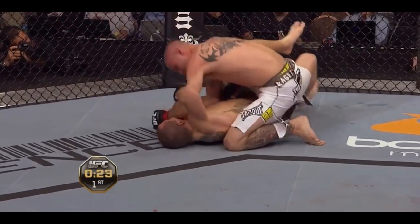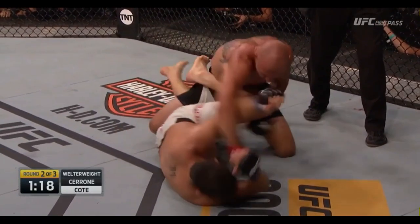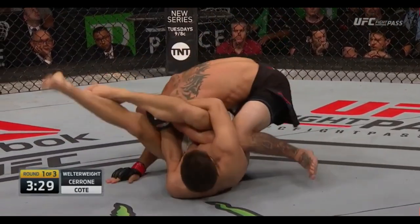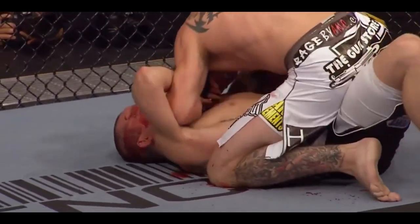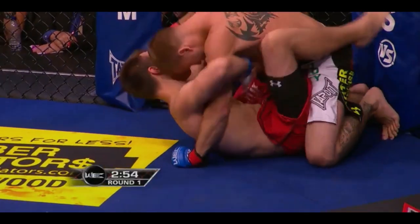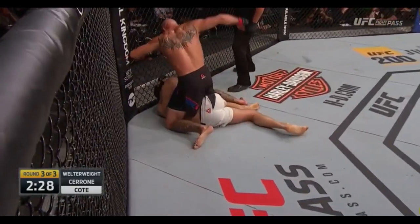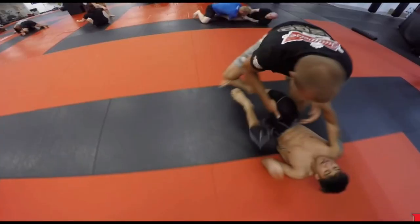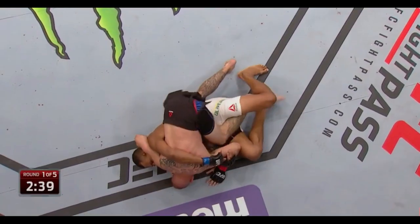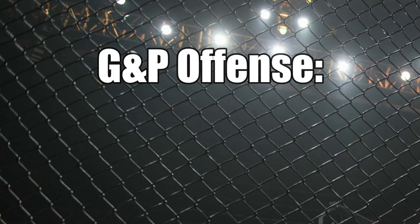Moving on, ground and pound offense really depends on position and circumstance for Donald, because he is extremely dangerous but has trouble keeping his opponents grounded at times. You need space to effectively strike, but give too much space and your opponent will stand up or try to submit you; pressure down and you limit your ground and pound effectiveness. Cowboy sometimes struggles finding that balance and isn't known for top pressure, so many times his foes escape before he can land anything significant. However, if Cerrone drops you and knows you're not getting up, he will unleash a barrage of fight-ending strikes from all angles — his killer instinct has earned him many TKO victories. He also has an excellent passing game supporting his ground and pound: side control, mount, or back mount will result in punishing shots. Despite his somewhat conditional skill set, his victories earn him an 8 out of 10.